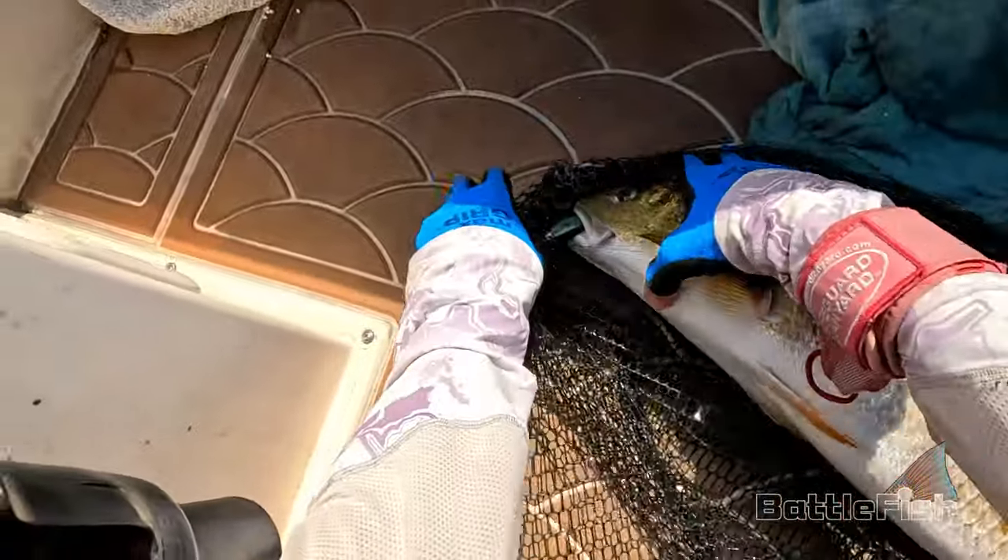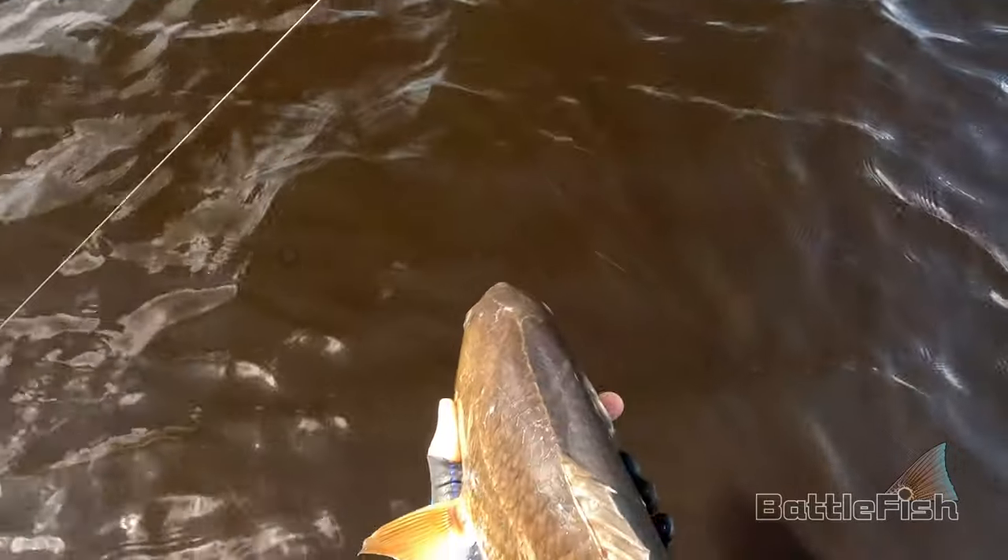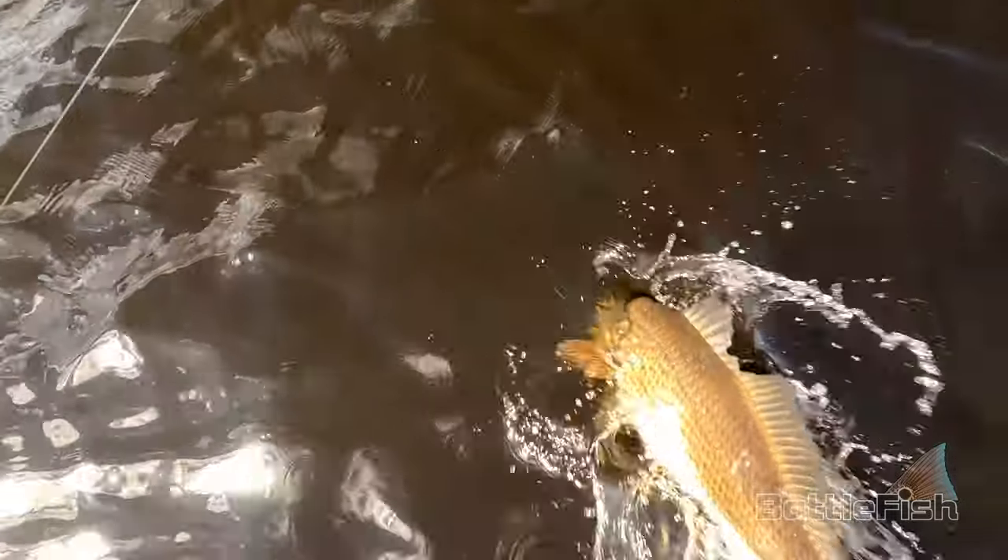That's a nice big one — this one was 31 inches.